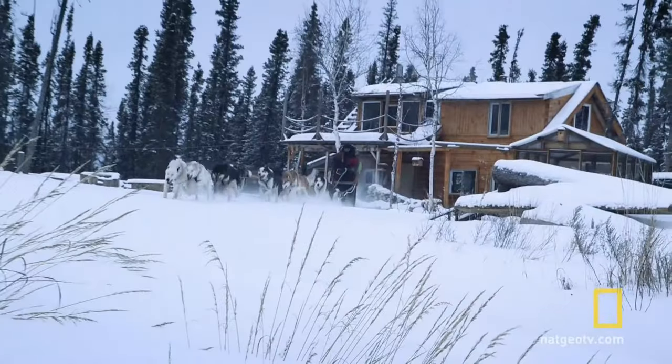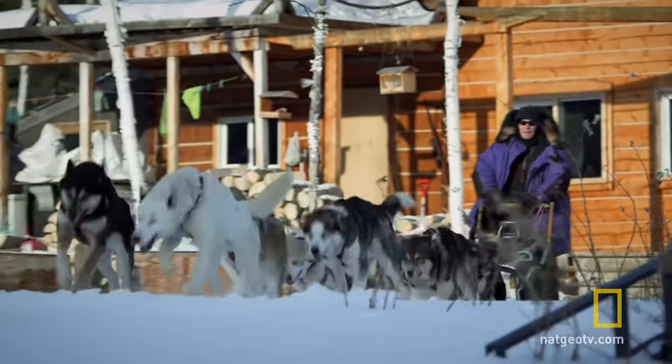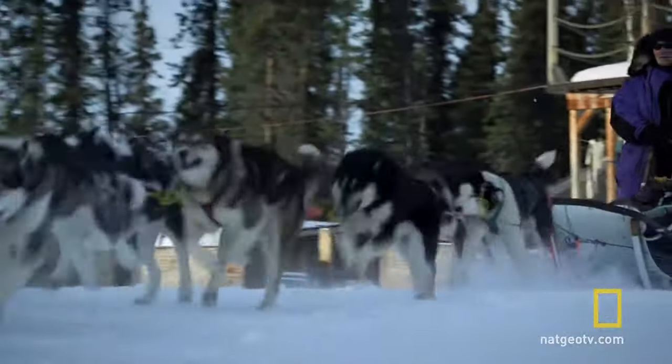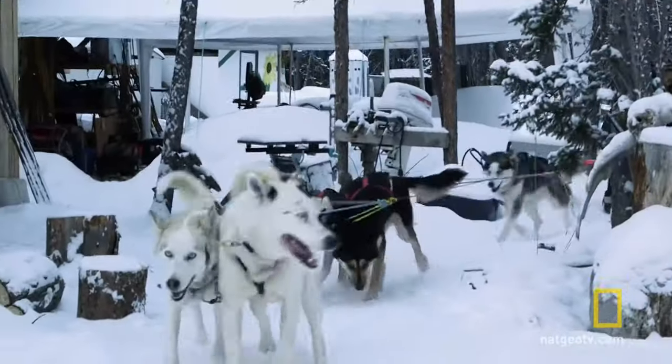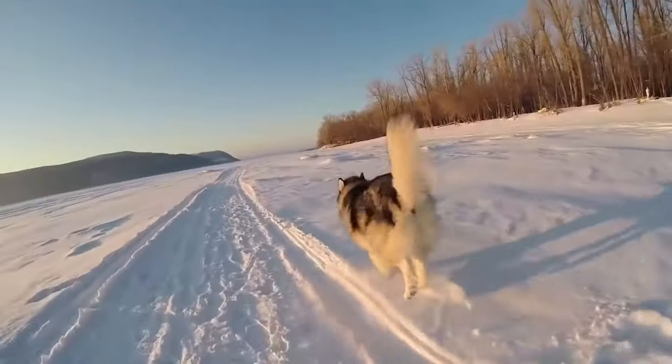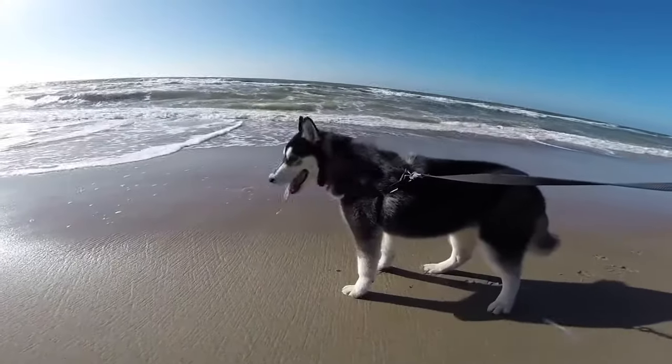Nowadays, sled dog breeds are found as pets as well as trained to participate in sled dog racing. Sled dogs were developed to withstand very low temperatures. Their coats have a double layer, with the undercoat acting as insulation against the ice and snow.